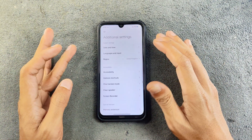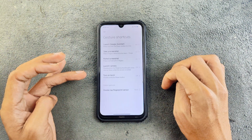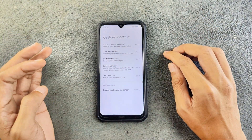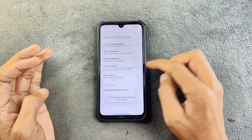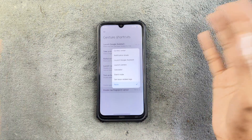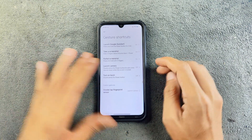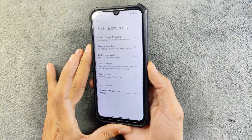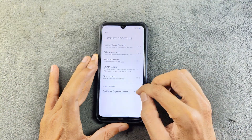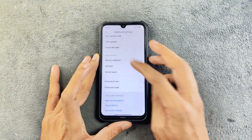In additional settings, we have a few things: gesture shortcuts for launching Google Assistant, taking screenshots — these are working. Double tap to turn on the torch with the power button is there too. There is also a double tap on the fingerprint sensor to do something else, but this feature actually doesn't work. I chose 'launch camera' and double tapped — nothing happened. Maybe in a future build they will fix these things. We also have an LED light option and a few other options.